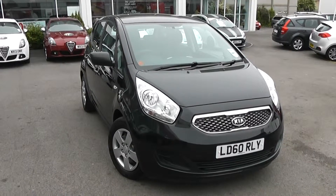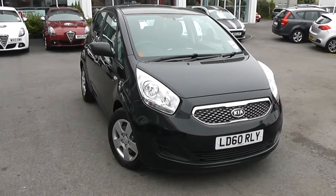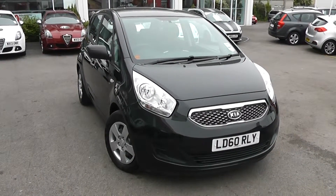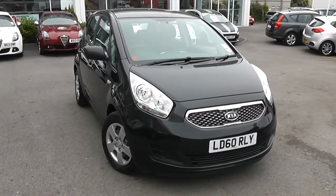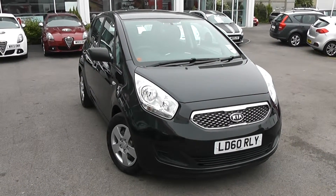You can go online today at wessexgarages.com and put down a £100 deposit on this car — that deposit entitles you to £75 off the asking price. We also have some great finance deals available at Wessex Garages, and we promise we will not be beaten by any high street lender. So there you have it — it's the Kia Wenger 1 EcoDynamics.